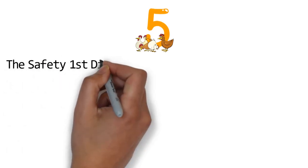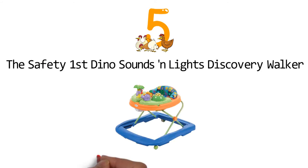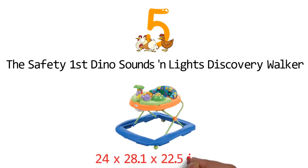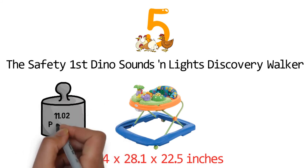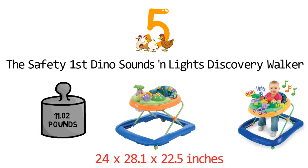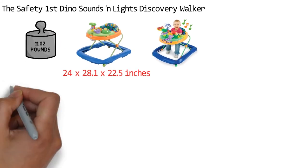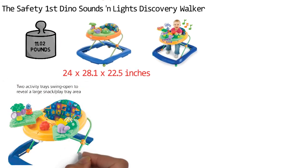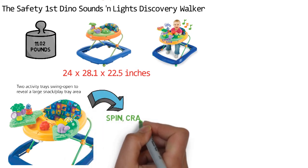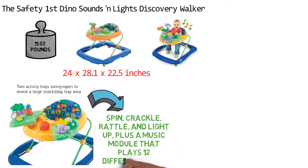And for our final pick at number 5, we have the Safety First Dino Sounds and Lights Discovery Walker. The dimensions of the unit are 24 x 28.1 x 22.5 inches and it weighs around 11.02 pounds. The Safety First Baby Walker is packed with features designed to keep your little one busy and entertained. It has two activity trays equipped with interesting toys that spin, crackle, rattle, and light up, plus a music module that plays 12 different songs.